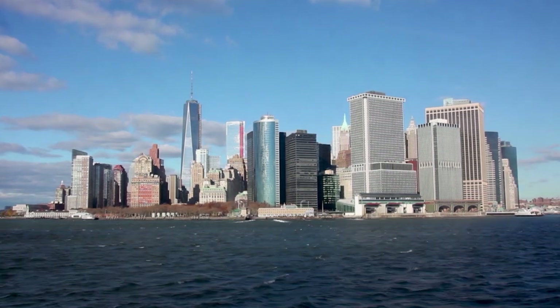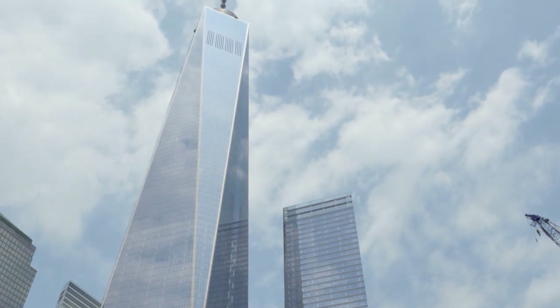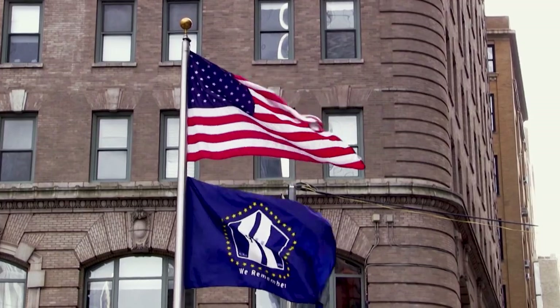After 9/11, there was a shift from bullet-resistant protection to bullet-resistant and blast protection — buildings trying to protect against blast mitigation. Inselgard made that shift, and since then the market has really changed.